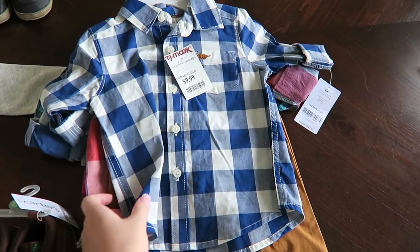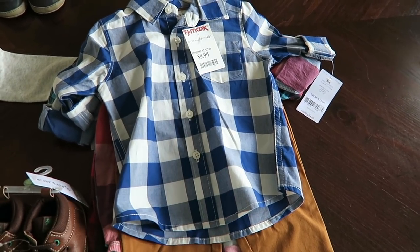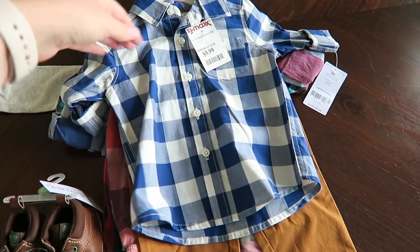At TJ Maxx I got this little set — this was one of the first things I got for fall. I thought it was super cute. I mean, these little baby clothes are adorable. It comes with these little pants.